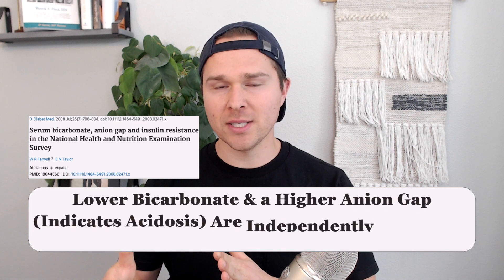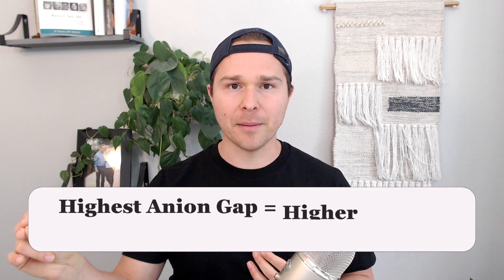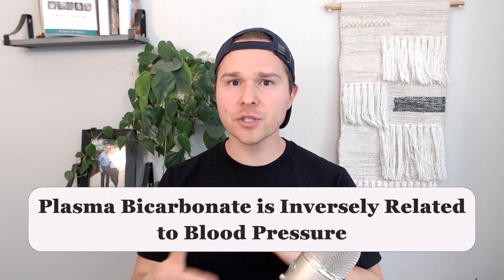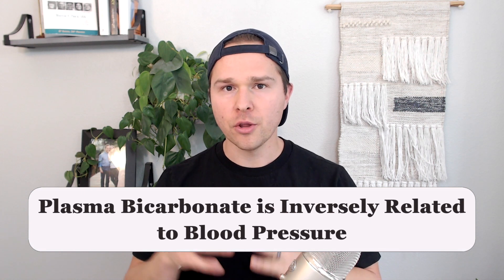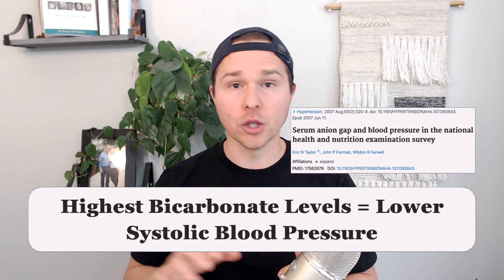Lower bicarbonate levels and a higher anion gap, which indicates acidosis, is independently associated with insulin resistance. When looking at blood pressure, epidemiological studies find that those with the highest anion gap had higher systolic blood pressure compared to those with the lowest anion gap. Alternatively, serum bicarbonate is inversely related to blood pressure — those with the highest bicarbonate levels have lower systolic blood pressures. So we see this low-grade metabolic acidosis in both diabetes and hypertension.